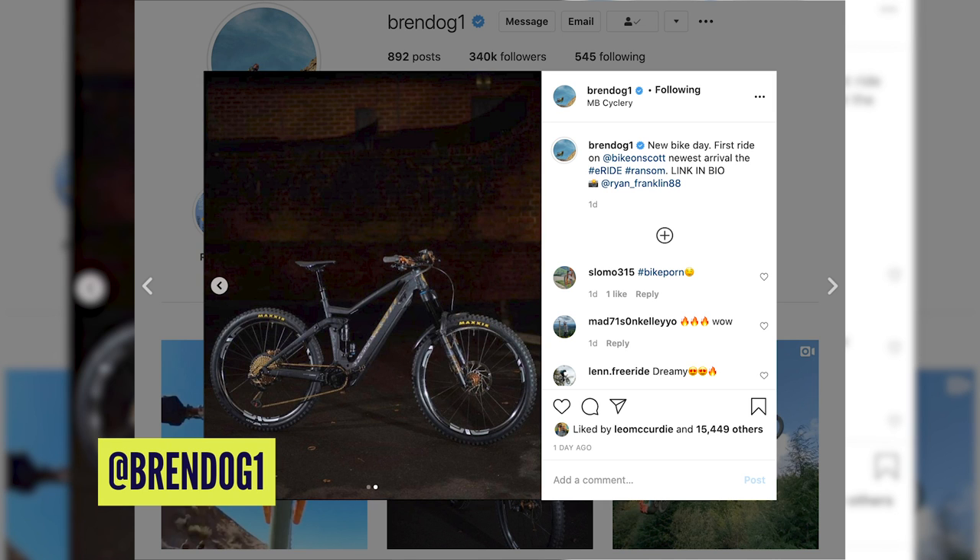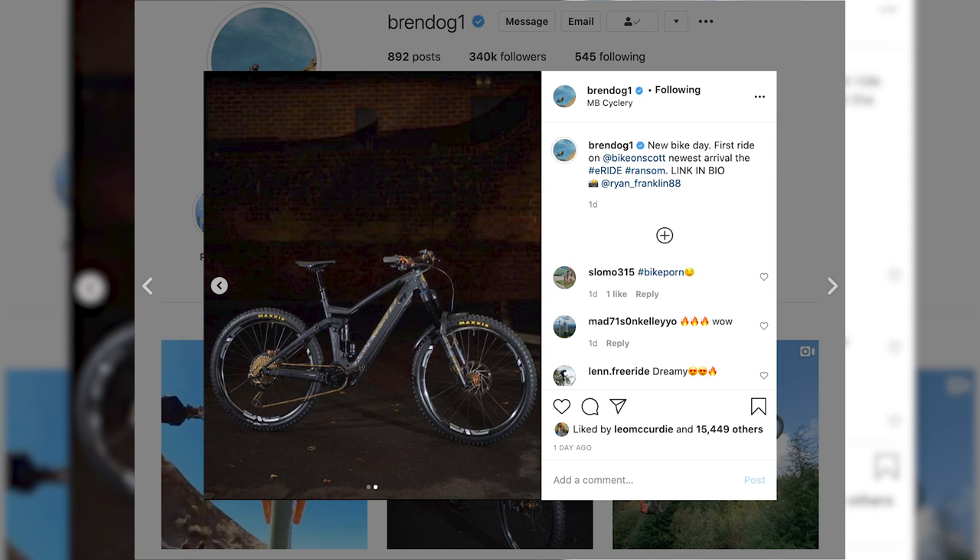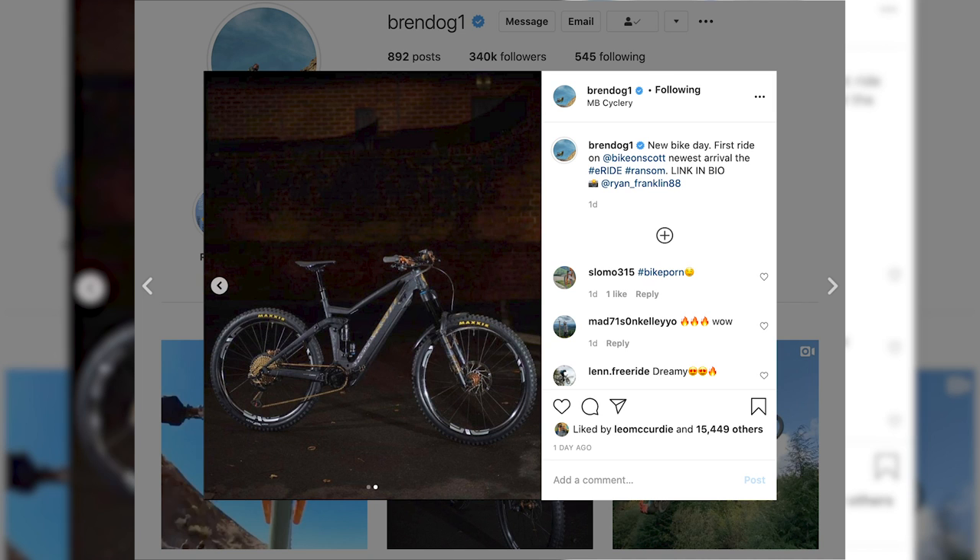Next up is Brendan Fairclough's new bike. At a glance it looks quite nice, then you look closer and realise — oh, it's an e-bike. Is Doddy going to start talking about e-bikes on GMBN Tech? I don't know — you tell me. All the top pros are now riding e-bikes as well. The e-Ransom looks awesome — whether you want an e-bike or not you can appreciate the form. It was built by his friends at MB Cyclery in Haslemere in Surrey — an awesome bike shop if you're ever in the area.